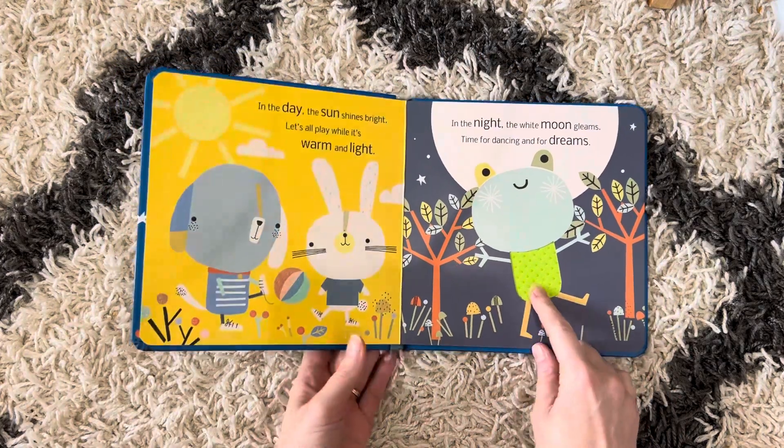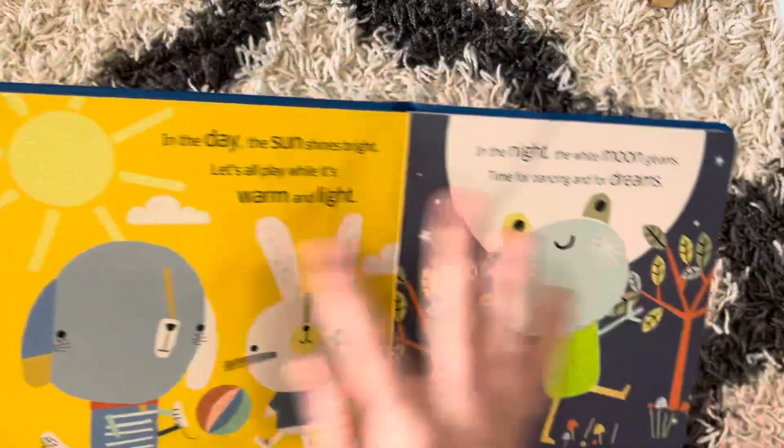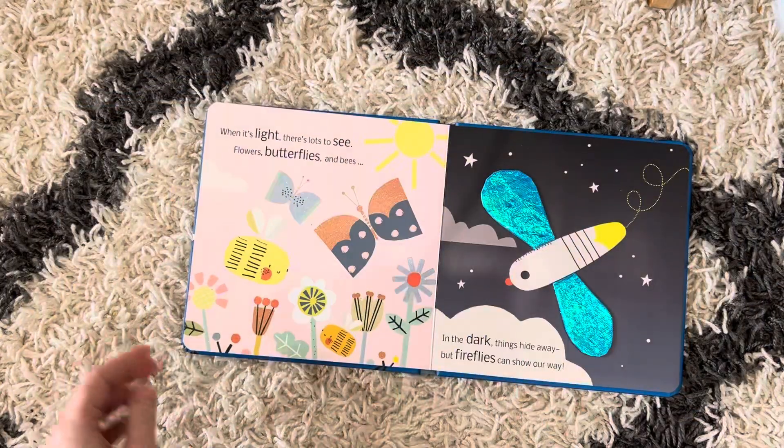Different touch and feel. This one has some bump and some soft. A really fun rhyming story to go along with each picture.